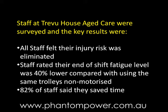Firstly, some important safety rules. Only use the equipment when you have been trained and had a trial run to ensure you can operate safely. Keep your speed to a level that is comfortable for you and never exceed normal walking pace.